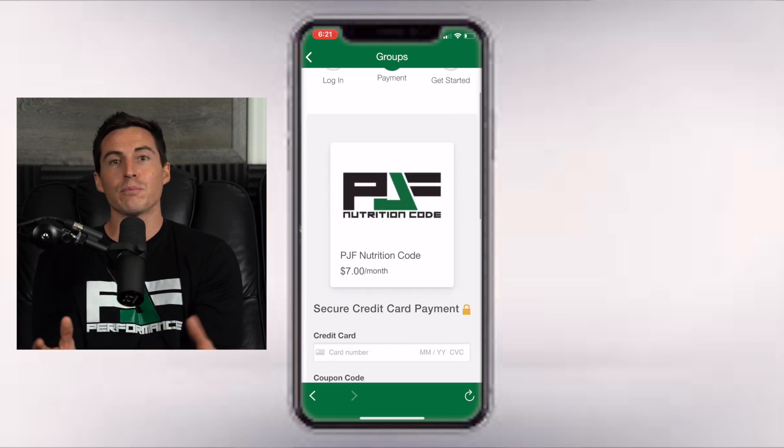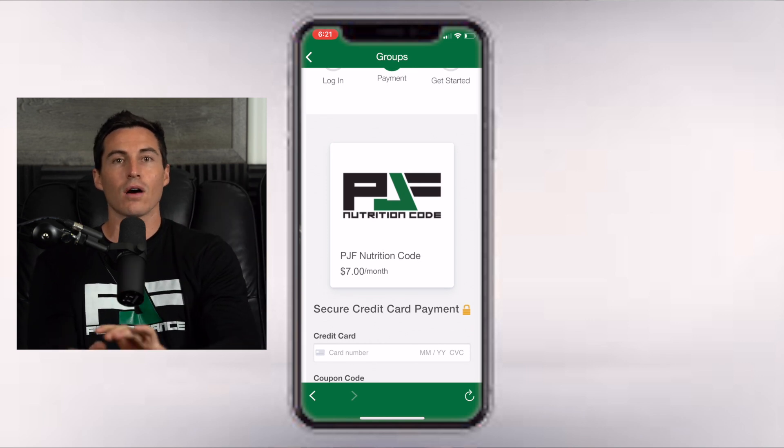If you're not on our online programs, just go to our website — our normal checkout link on pjfperformance.net — and you're going to see Nutrition Code for $14. So whether you're a high-level NBA player, NFL player, one of our online members, or you're just not even an athlete and you're after general health, trying to lose some fat or build some muscle — I think the Nutrition Code is an unbelievable option for you. Let's get to work.